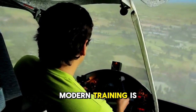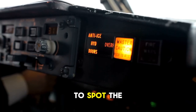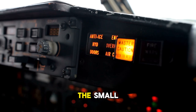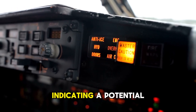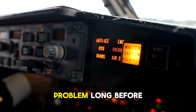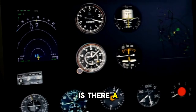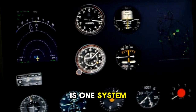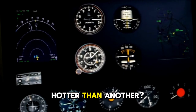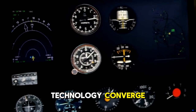A huge part of modern training is learning to interpret this mountain of data. Pilots are trained to spot the subtle cues — the small amber messages that might appear on a screen, indicating a potential problem long before it becomes an emergency. Is there a minor pressure fluctuation in the fuselage? Is one system running slightly hotter than another? This is where pilot expertise and technology converge.